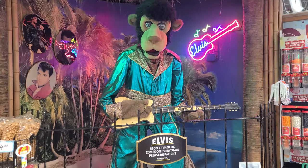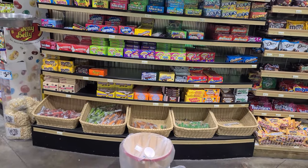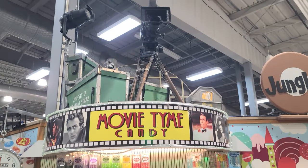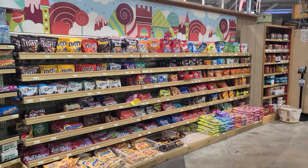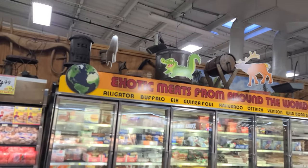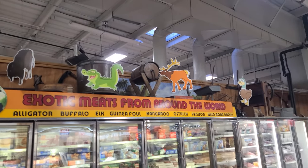They even have a movie candy section over here with the boxes you typically buy at the movie theater that everyone comes and buys at the store beforehand because it's a quarter of the price. It's got some old filming equipment up there just in case you forgot where you're at. Candy! We have an exotic meats section. According to the sign up there, we've got some buffalo, gator, elk, and duck. Let's go have a look.